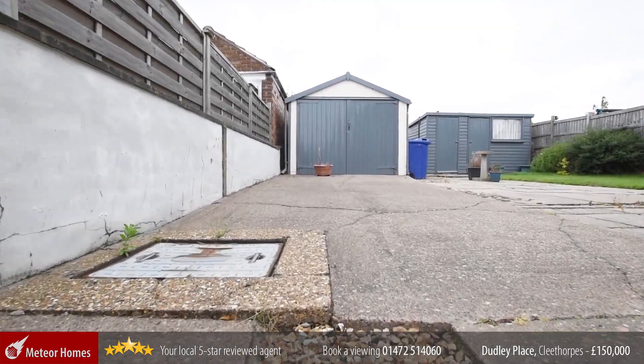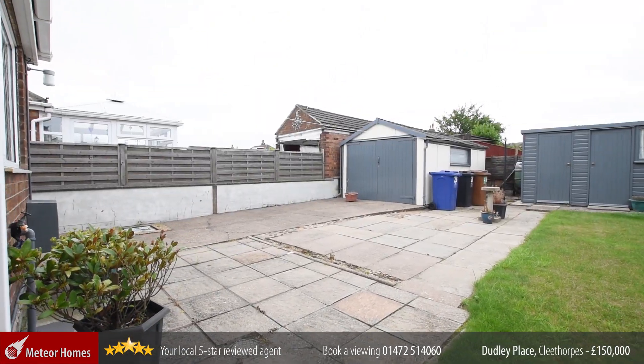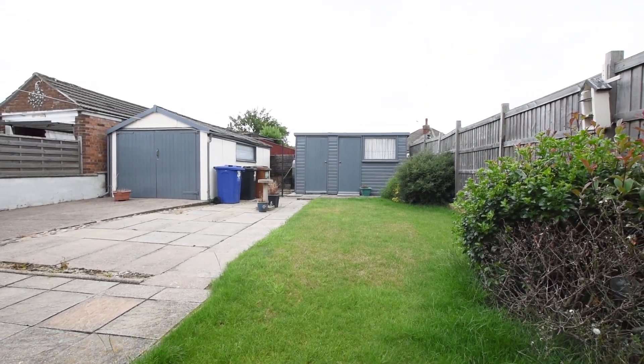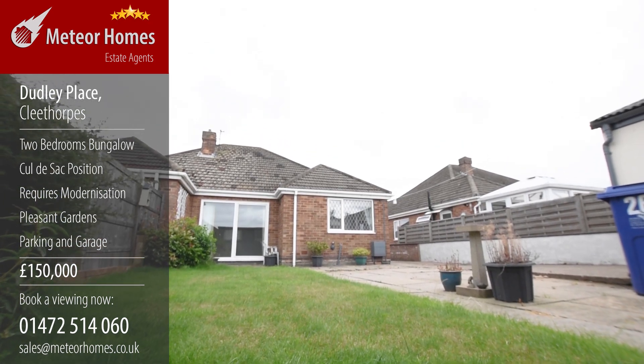To the rear is this pleasant garden with shed and garage. There is no doubt that this property does require some modernization, but it does have a good feel about it and we think it's well worth viewing. To see it for yourself call us on 01472 514 060.